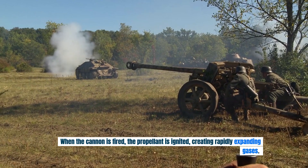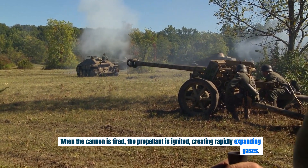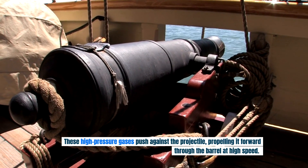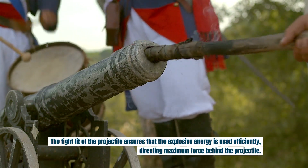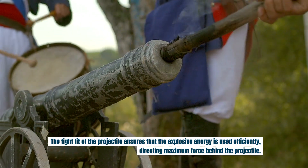When the cannon is fired, the propellant is ignited, creating rapidly expanding gases. These high-pressure gases push against the projectile, propelling it forward through the barrel at high speed. The tight fit of the projectile ensures that the explosive energy is used efficiently, directing maximum force behind the projectile.